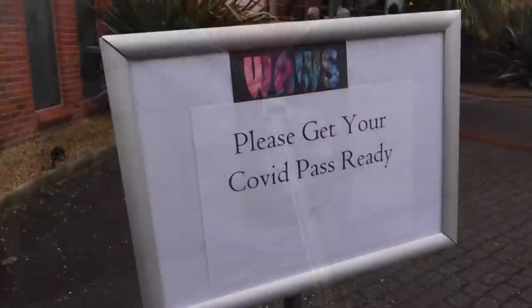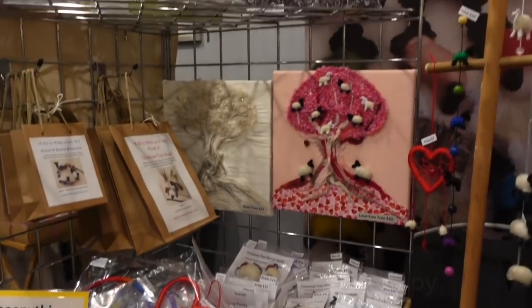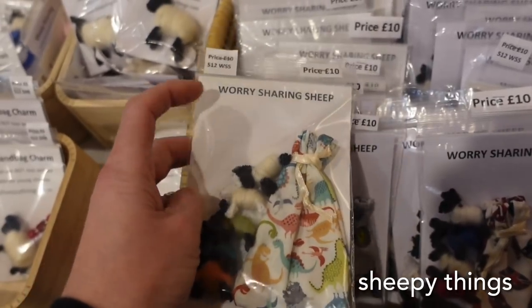I found Sarah - we parked literally one car away from each other in the car park and now we're going to go in. We're very excited. She's wearing a vintage lacy jumper made out of Travel Knitter yarn - and the dyer Larissa is here! We stopped off at Allison's stall, Sheepy Things, first. I really liked her worry-sharing sheep - I thought those were a sweet idea.